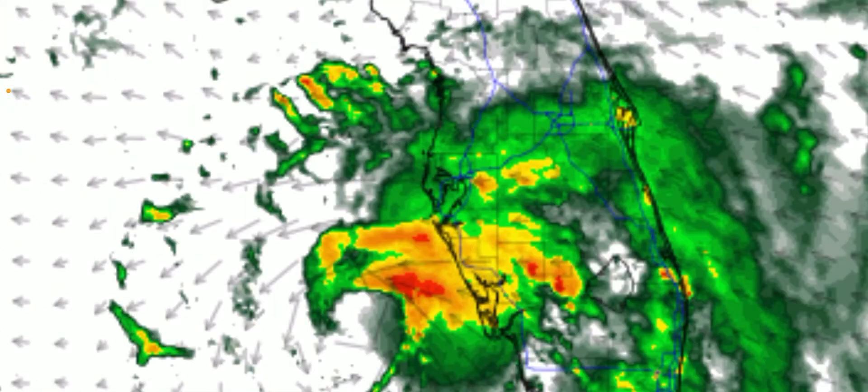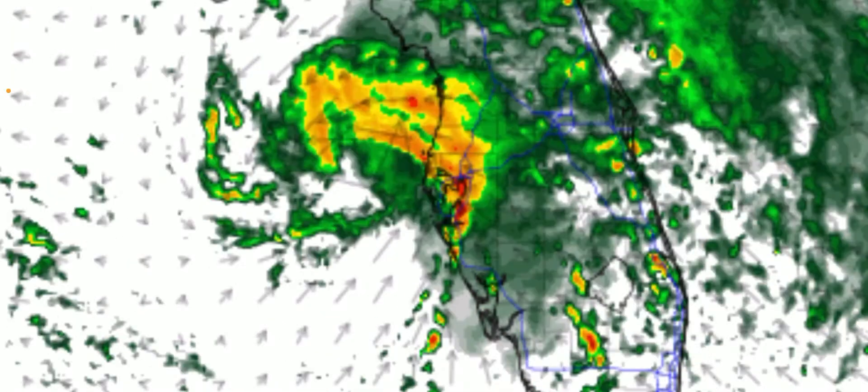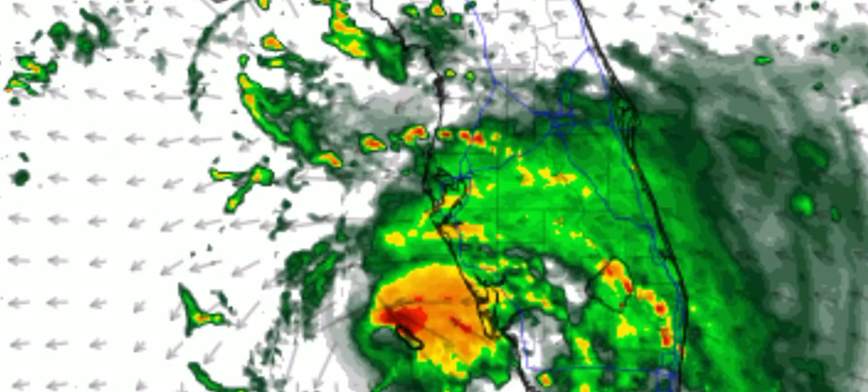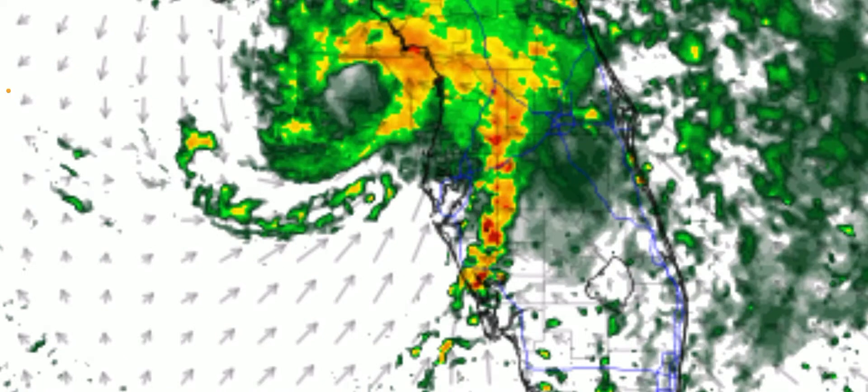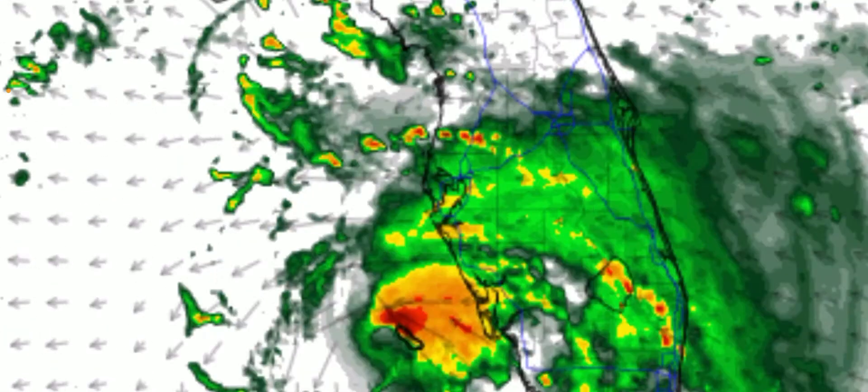I'm zooming all the way in, but you can clearly see that the eastern eye wall of this hurricane goes right through the Tampa Bay area. So I'm concerned about storm surge flooding across the Tampa area.